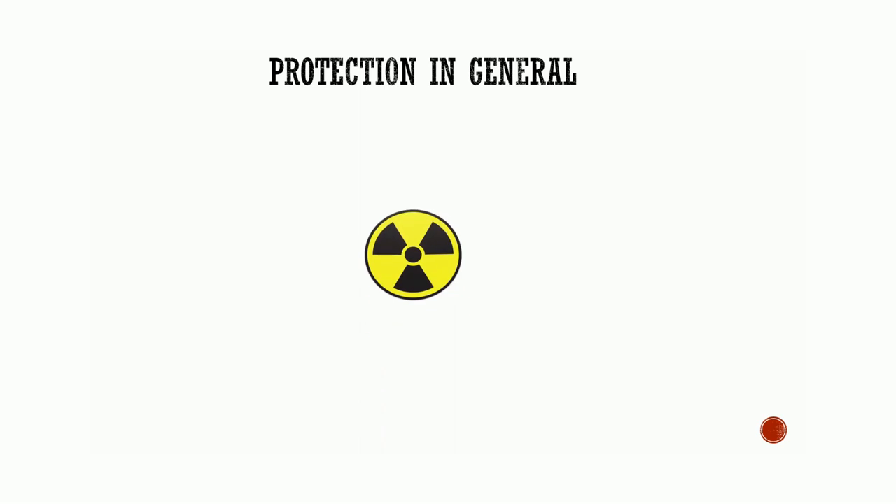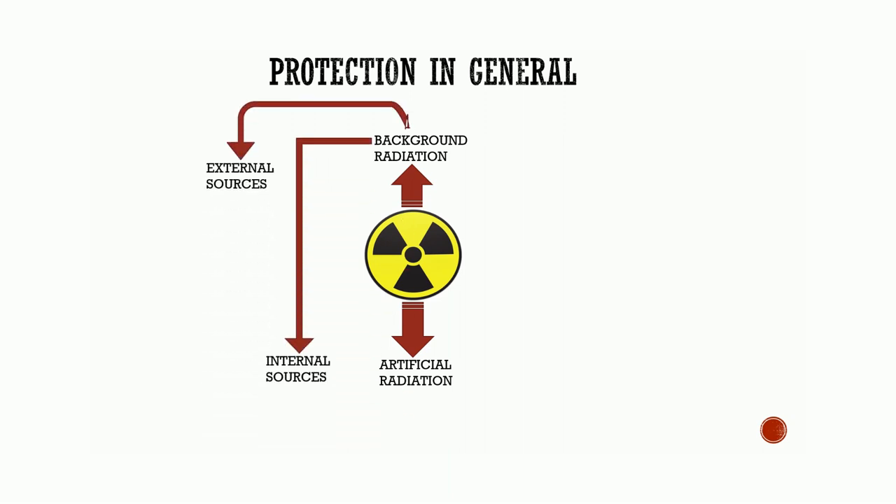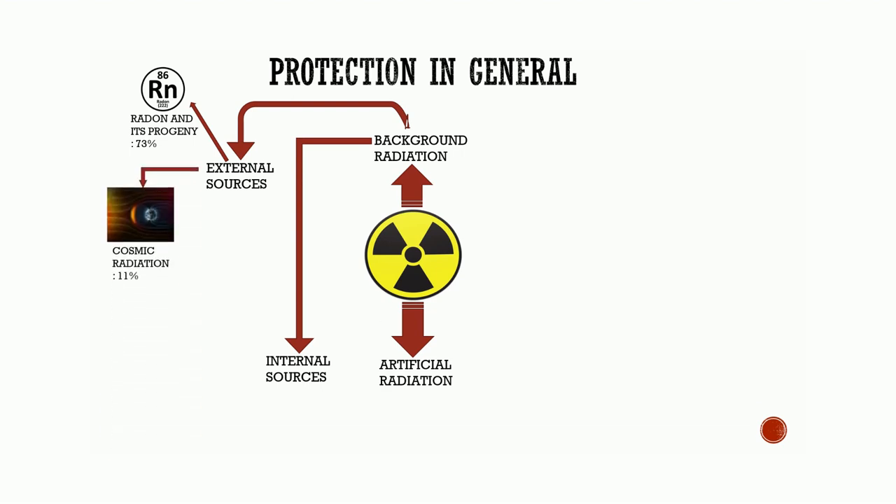Protection in general: we are exposed to radiation every day in our lives. The sources of radiation exposure are divided into two: background radiation and artificial radiation. Background radiation is further divided into external sources and internal sources. External sources are further divided into radon and its progeny, which may become attached to dust particles that when inhaled are deposited on bronchial epithelium in the respiratory tract — constituting 73% of background exposure. Cosmic radiation includes energetic subatomic particles, photons of extraterrestrial origin, and interactions of primary cosmic radiation with atoms and molecules of Earth's atmosphere, constituting 11% of background exposure.